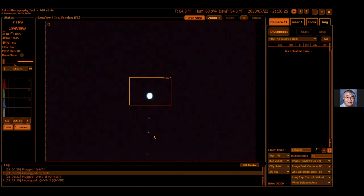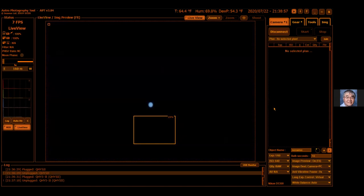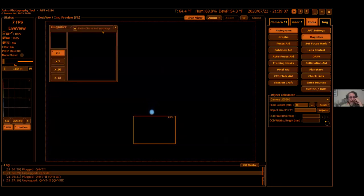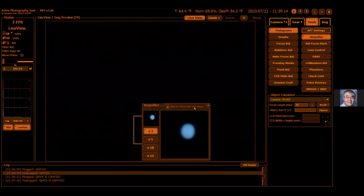There are three moons visible — possibly four earlier tonight. In order to see the moons the gain was cranked up high, so Jupiter is washed out. If the gain is turned down it's less sensitive, but you can sort of see some color and the bands on Jupiter. There's a filter that blocks out light pollution by selectively blocking sodium and mercury vapor lights, which shifts the color spectrum to blue.